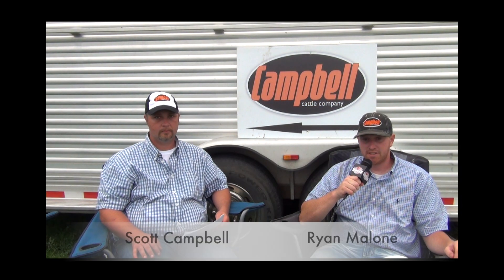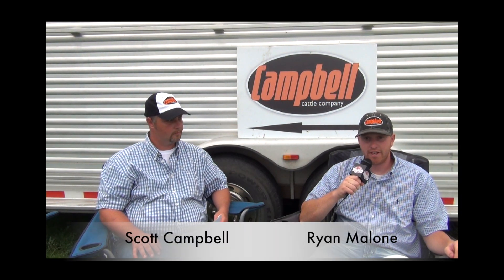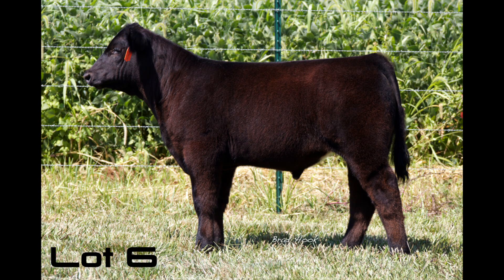Lot 6 is our Predator Heat Seeker calf. He's a late April one, a little younger, but certainly built really good. Really deadly from the side in terms of his neck and his lines. Get him on the move — he's certainly not disappointed in terms of his soundness. One you could certainly feed into a state fair, but you certainly wouldn't be disappointed in taking him further into the fall. This calf can also be registered as a main.